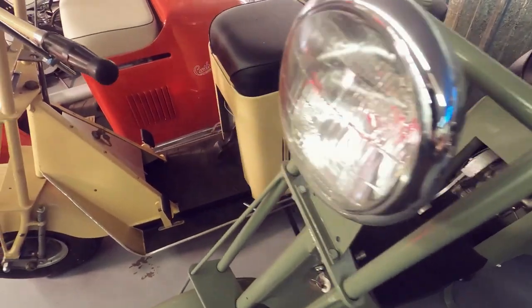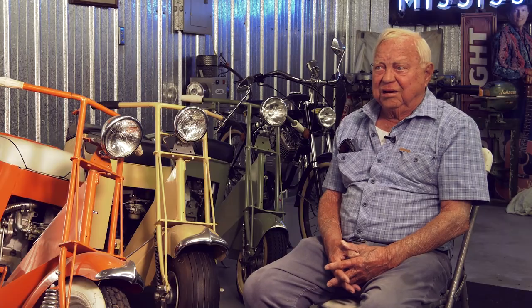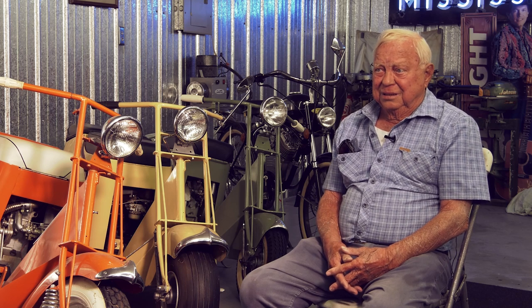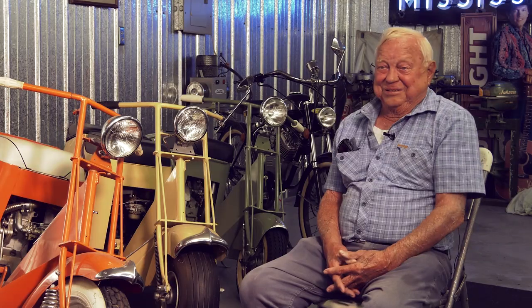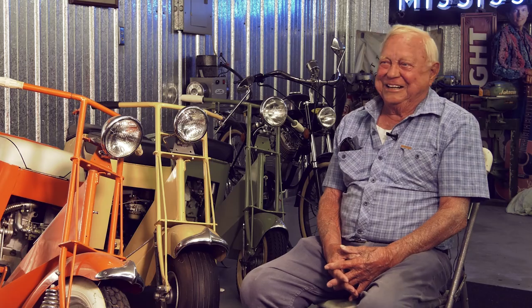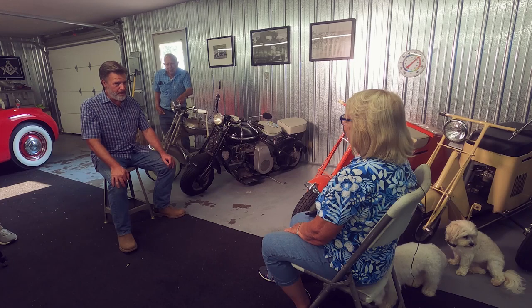Bob still holds out hope that Donna will come along for the ride someday. He bought one with a sidecar, but she couldn't figure out what all the fuss was about — and she's not getting in that sidecar. No way. He tried, but as he jokes, she doesn't drink enough to climb in. Donna is firm: 'I told him I'm never gonna sit out there. I'm not gonna be a sitting duck. I know how he drives. There's no way that's happening.'